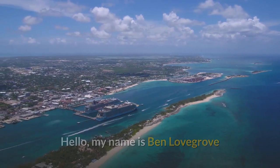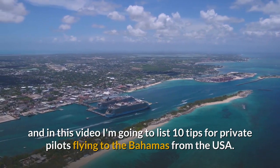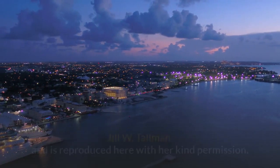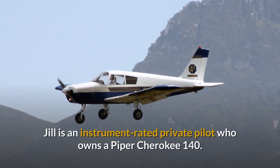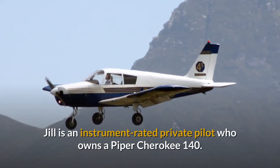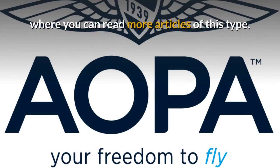Hello, my name is Ben Lovegrove and in this video I'm going to list 10 tips for private pilots flying to the Bahamas from the USA. This list was written by AOPA technical editor Jill W. Tallman and is reproduced here with her kind permission. Jill is an instrument rated private pilot who owns a Piper Cherokee 140. In the description below this video you'll find a link to her article on the AOPA website where you can read more articles of this type.